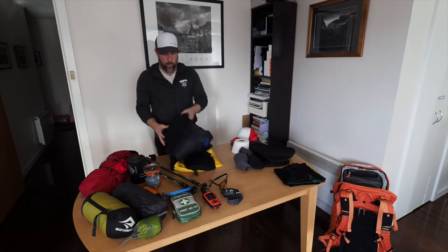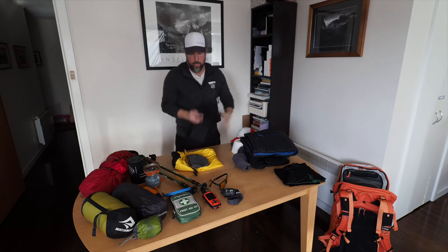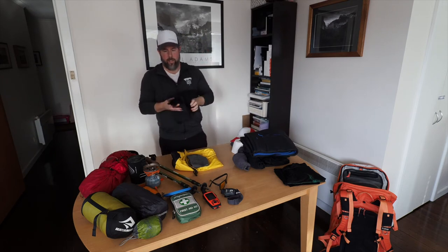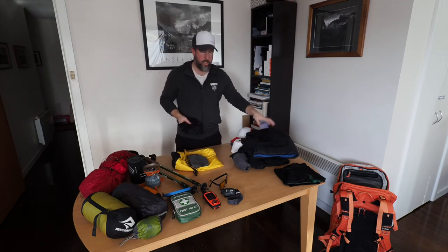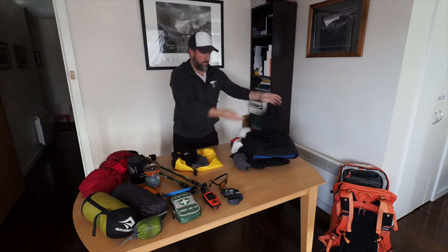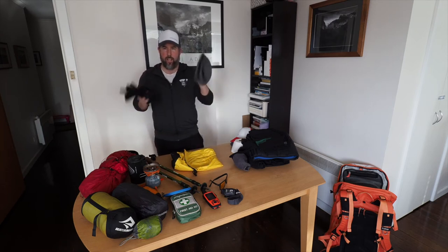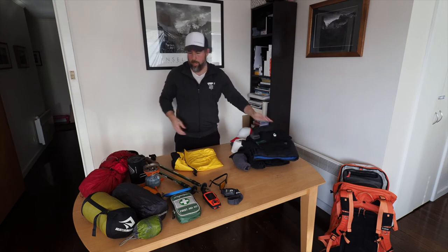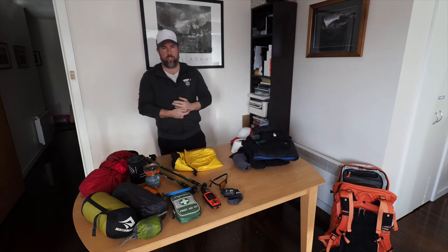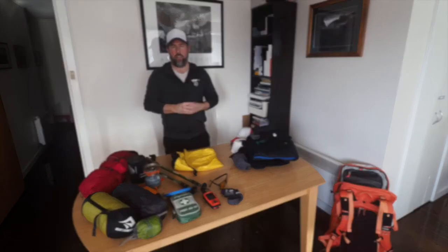So for camp clothes: tracksuit pants for bottoms, a puffy or woolly vest on top, a long-sleeve merino shirt underneath, and optionally another t-shirt as a secondary layer. Add gloves, a neck warmer, and a beanie, and you're pretty well set to keep warm around camp. Worst case scenario, if it gets too cold, most people retire to their tents and get into their sleeping bag.